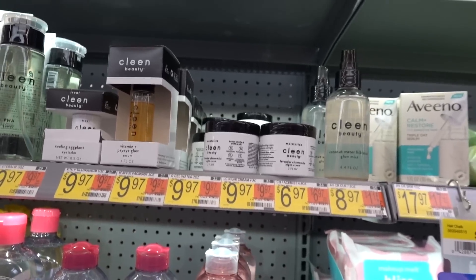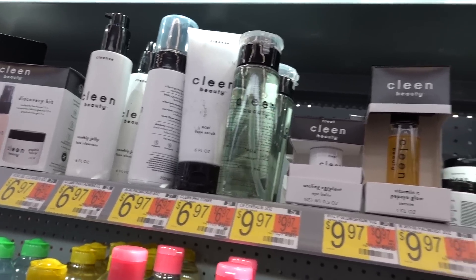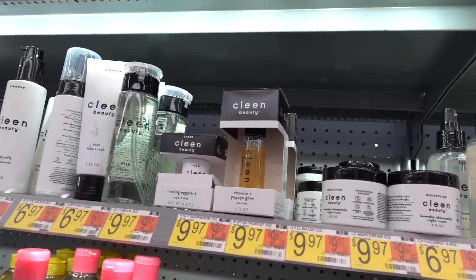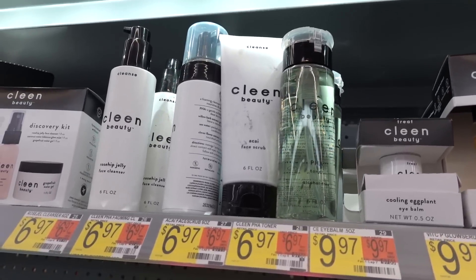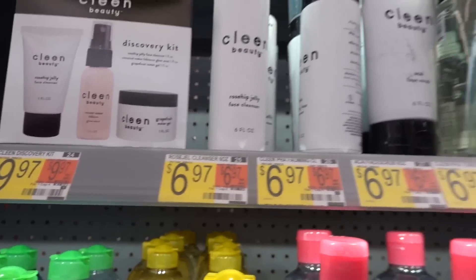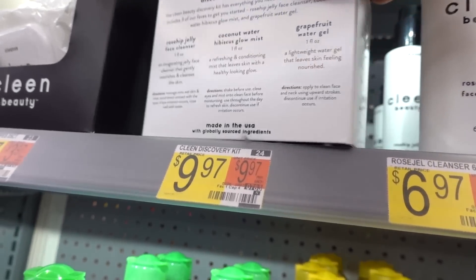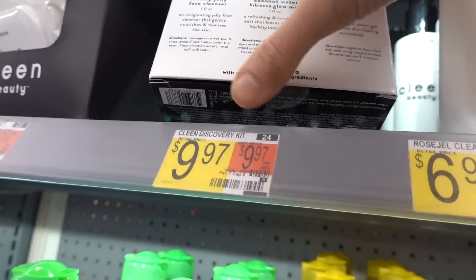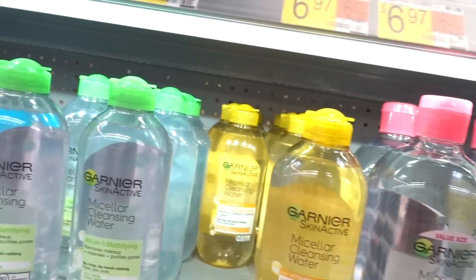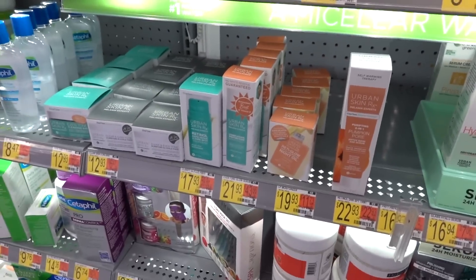Speaking of clean beauty, there's this clean beauty line from Walmart. Last year I purchased their sunscreen — doing you a favor by telling you to skip that one, it was incredibly zinky. This grapefruit water gel has grapefruit peel oil — don't put citrus oils on your skin. Why are brands still doing this?